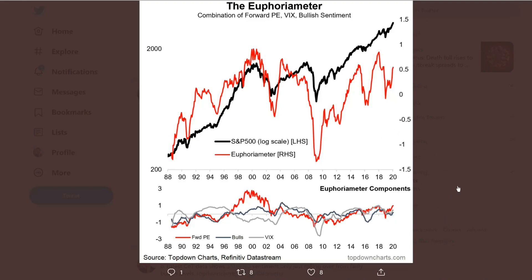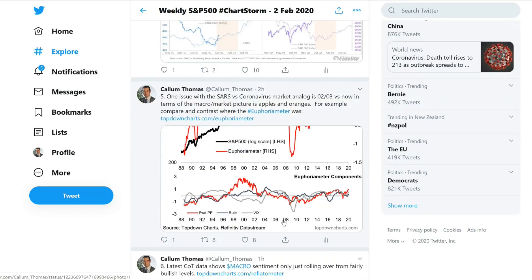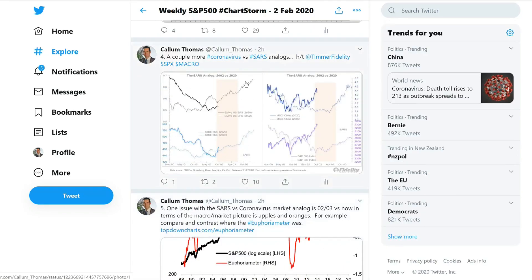What I'm saying is that even though I'm kind of relaxed and want to go against the virus panic, it may not be wise to directly compare SARS versus coronavirus because 2002 versus 2020 are two very different market setups.